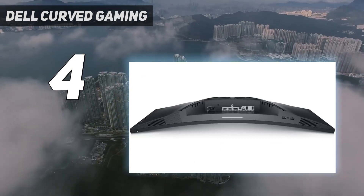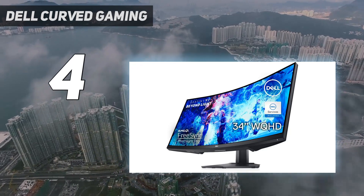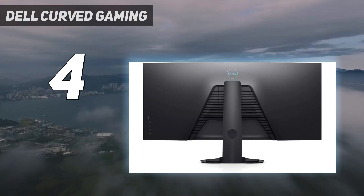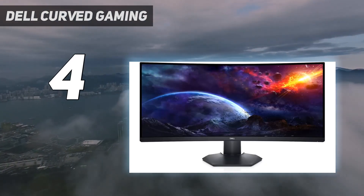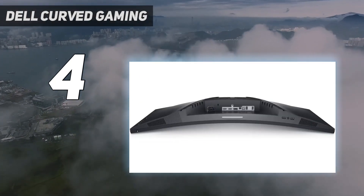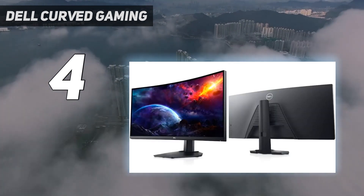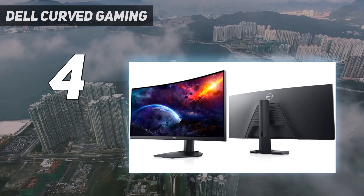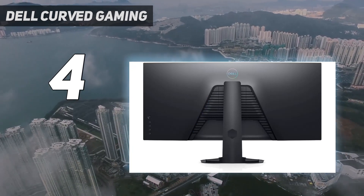Instead of a QD OLED panel, it has an LED-backlit LCD panel with good contrast and excellent black uniformity, but it doesn't get as bright or have the same vivid colors in HDR. Besides the differences in picture quality, it's still great for gaming with FreeSync VRR support to reduce screen tearing and good motion handling. However, there are some drawbacks to its panel type, as it has narrow viewing angles that make the screen look washed out from the sides. Luckily, because of the curved screen, the edges don't look too inconsistent when sitting directly in front.